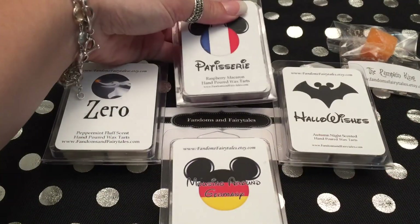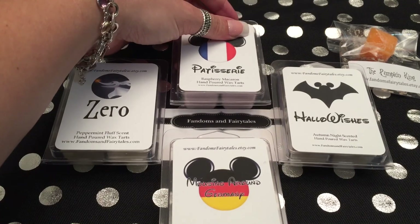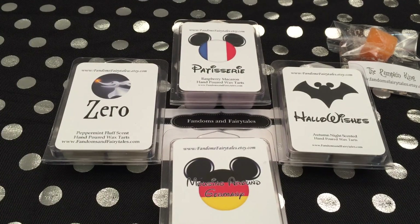All right guys, that is everything that I ordered from this company. Y'all have a good one. Thank you very much.